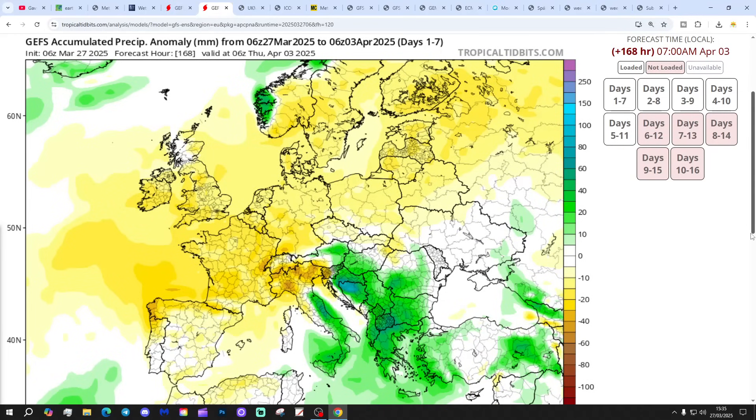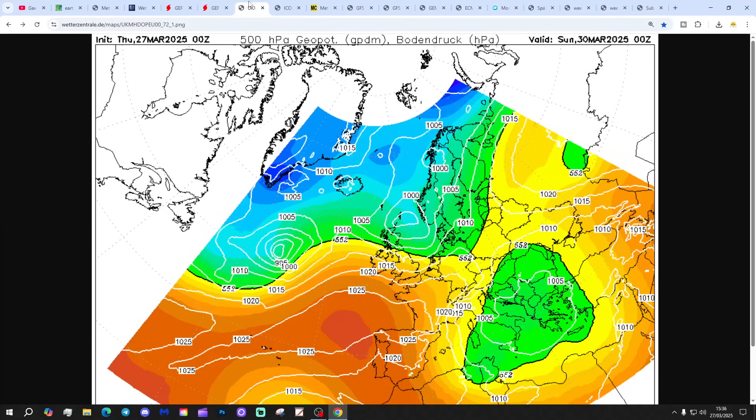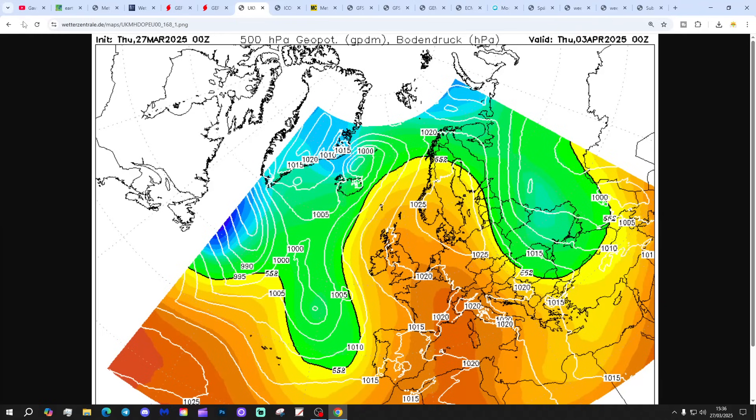Precipitation anomalies are significantly drier than average for the next week. The 8-14 day timeframe getting to the 10th of April also comes out drier than average. Looking at chart data, the ICOM run is showing high pressure reaching up from the south, bringing a lot of dry weather into the south with it. Those dry conditions gradually push north along with a southerly to southeasterly wind, so next week turns increasingly dry and warm.